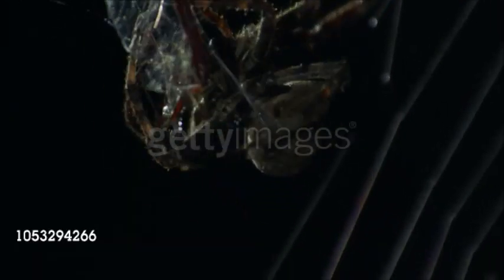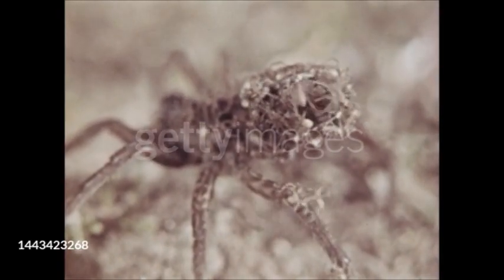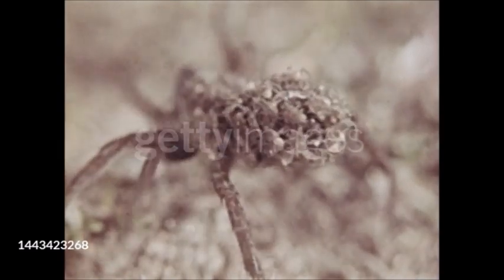Some use silk to catch prey, but spiders also use silk to protect their eggs, lower themselves through the air, and even to sail on the breeze. There are at least 40,000 species in about 100 families, and they live in every terrestrial habitat, from tropical rainforests to cellars and caves.